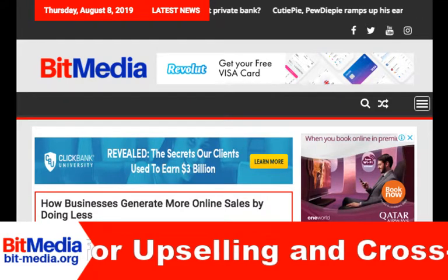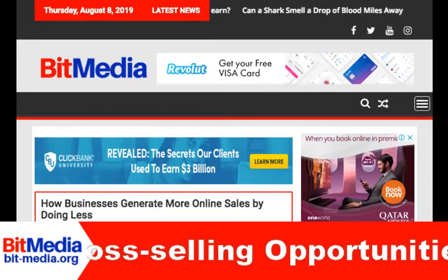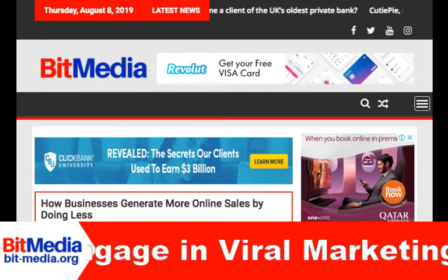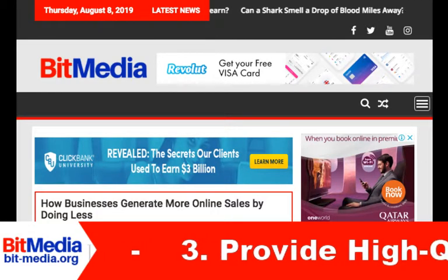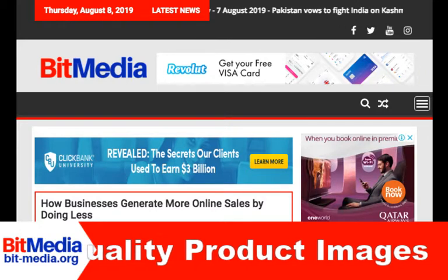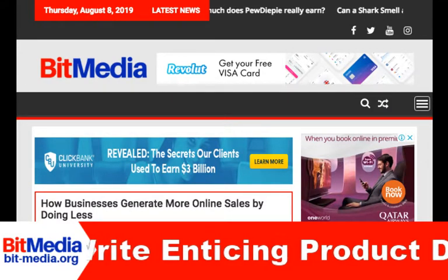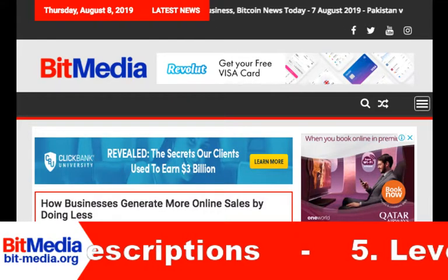Tip 6: Use a Customer Service Chatbot. Automation is your best friend when it comes to improving sales in an efficient manner. One of the easiest ways to automate your sales workflow is to set up a customer service chatbot on your website. A chatbot can answer common customer queries, place orders, offer product suggestions, and even provide rudimentary customer support. Chatbots require little supervision once you set them up, and they can service customers from across the globe 24 hours per day, 7 days per week. Some customers even respond better to chatbots than to live sales reps.